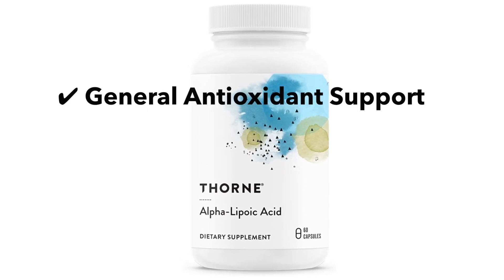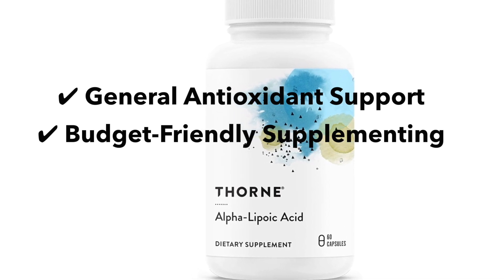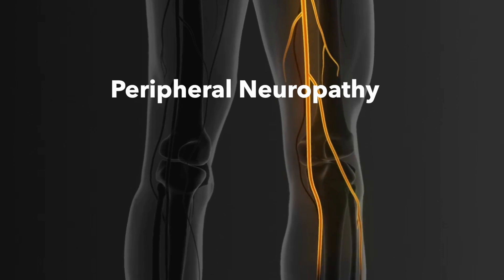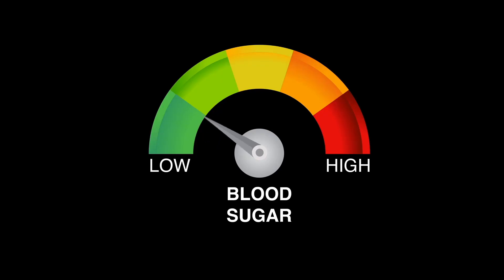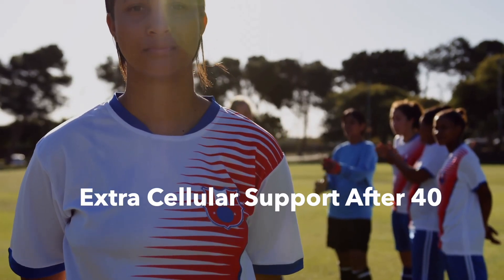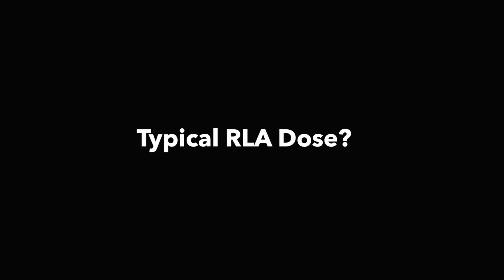So which one should you take? Use ALA if you're looking for general antioxidant support or are on a budget — it's effective, just not as efficient. Use RLA for specific issues like peripheral neuropathy, blood sugar regulation, age-related oxidative stress, or if you're over 40 and want better cellular support.